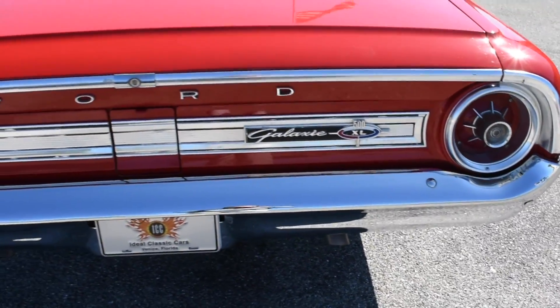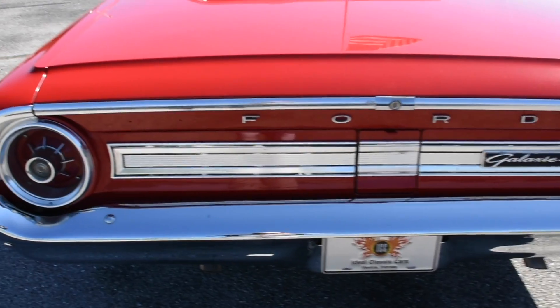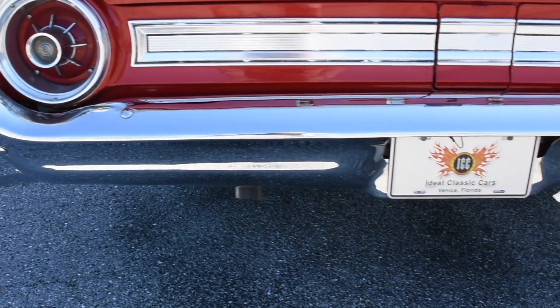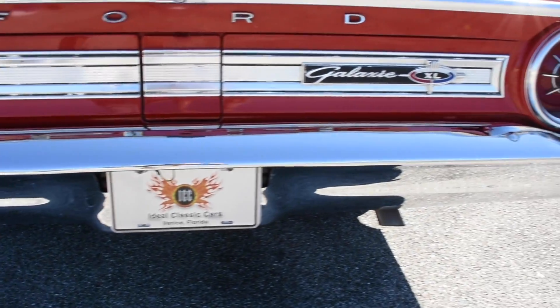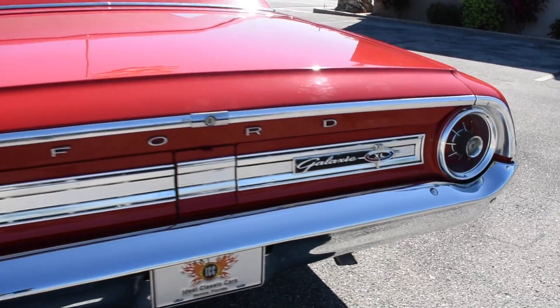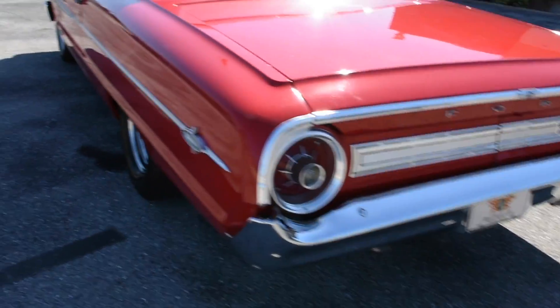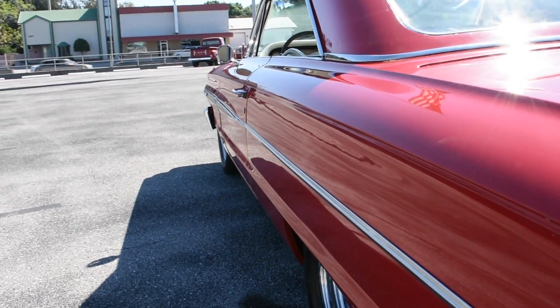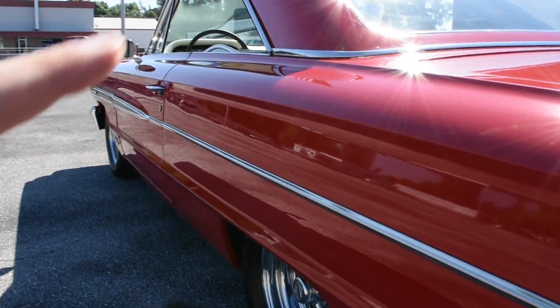Coming across the back, the chrome and bright work show just as nice as the front. It does have dual exhaust. Down the driver's side, again you can see the reflection there.